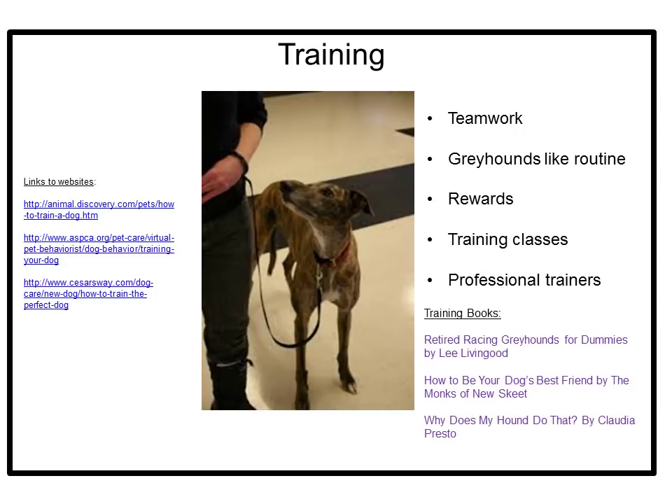If you have never trained a dog before, it is recommended that in addition to reading training books, you take a training class. It is a great opportunity for your greyhound to build social skills. Many community colleges and even pet stores like PetSmart have reasonably priced training classes for learning basic skills like how to walk on a leash, sit, and stay. To help correct behavioral issues, look for a professional trainer, but make sure the program includes instruction for you as well as the greyhound.